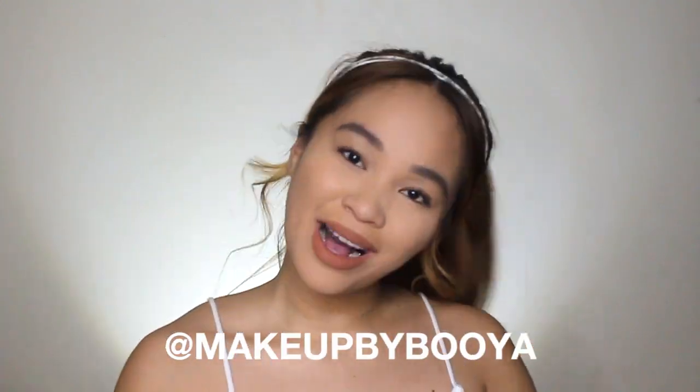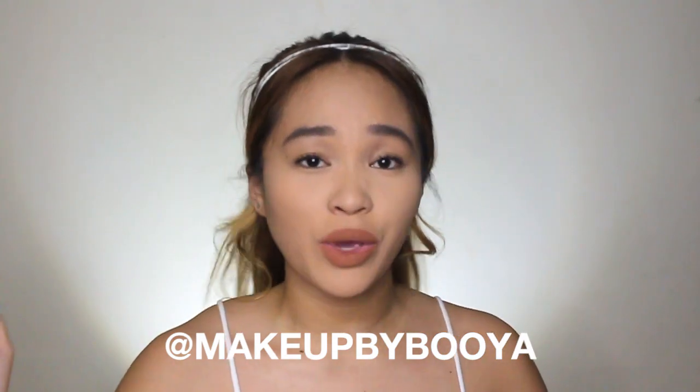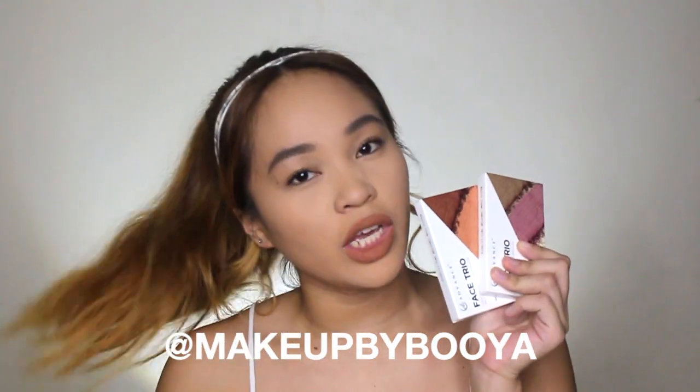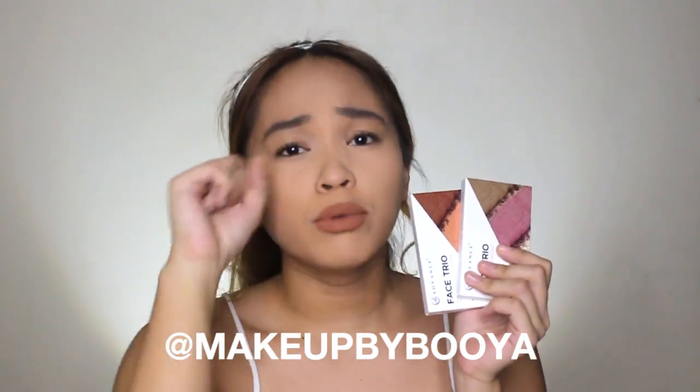Hey y'all, it's your girl Booyah, and welcome back to my channel. For this video, your girl will be reviewing EB Advanced's newest palette, the Face Trio Palettes, and we'll see if they are Booyah or Boohoo.